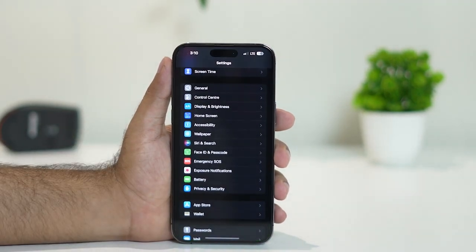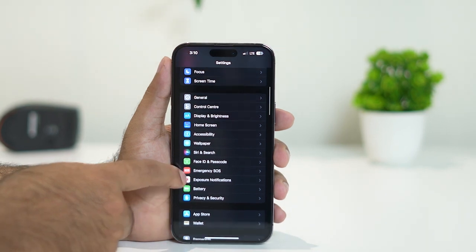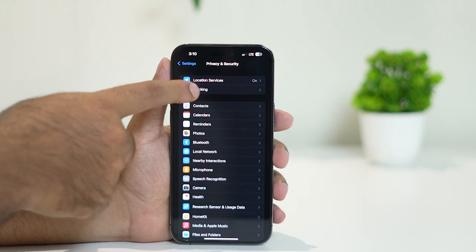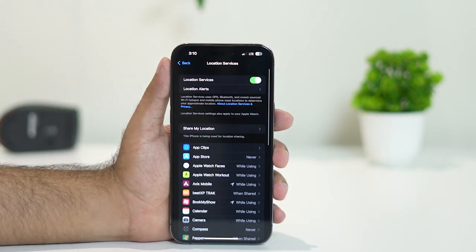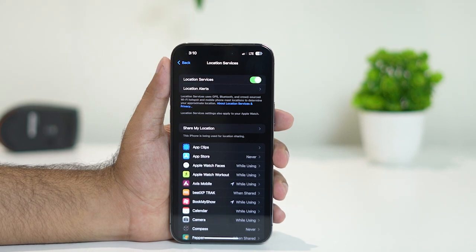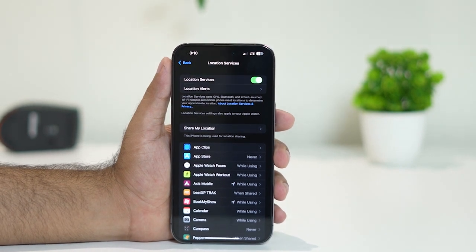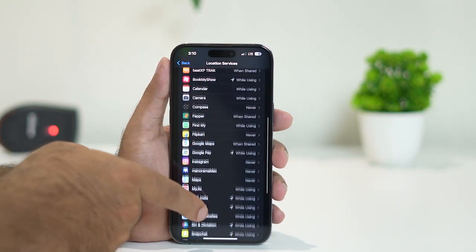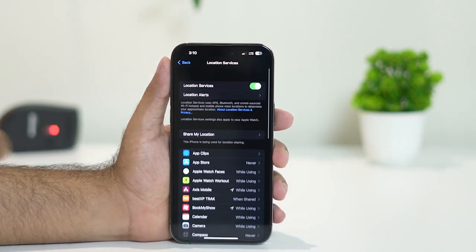Go to Settings, then Privacy and Security. In Location Services, make sure it is turned on. In most cases it may be turned off, which causes Siri to not activate. Give the respective permission and make sure location services are on. Then check whether the issue is solved.